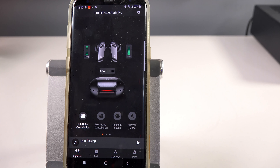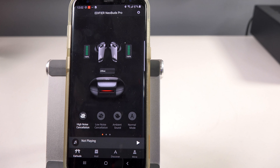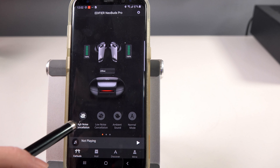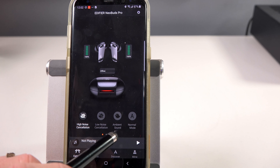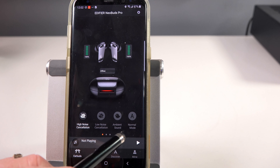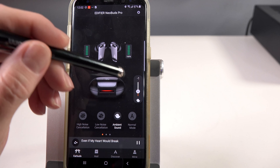When you get these, the first thing you want to do is install the Edifier Connect app — do that before you try pairing them. I used the QR code and downloaded from the site, pretty simple to do. Then in the app, you choose the Neobuds Pro and begin customizing and configuring the earbuds.